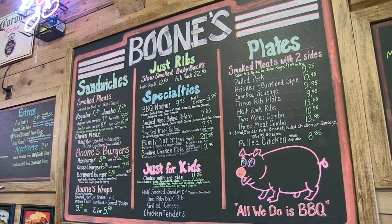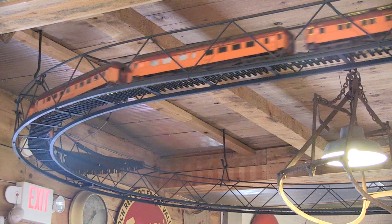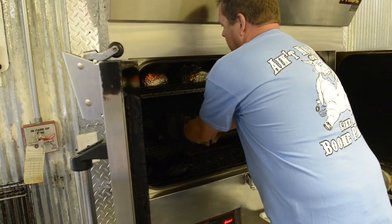Let's step up to the menu board and see what owners Lisa and Danny have for us today. In January 2011, on Danny's 50th birthday, we opened the restaurant.